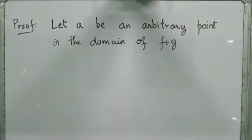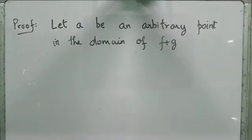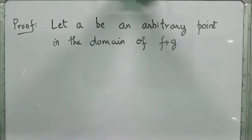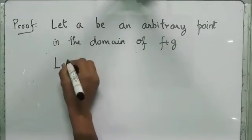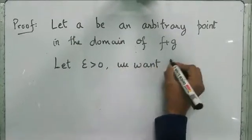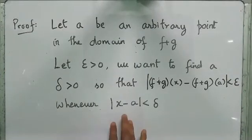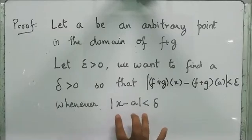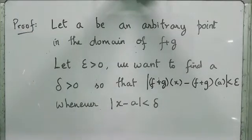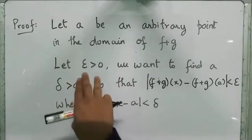We want to show that the function f plus g is continuous. So, we just take an arbitrary point A in the domain of f plus g. Next, we have to remember that if we want to show that a function is continuous, we have to find a delta for each and every epsilon greater than 0. So, the next line will be: let epsilon be greater than 0. We want to find a delta greater than 0 so that |f+g(x) - f+g(a)| will be less than epsilon whenever |x minus a| is less than delta. For each epsilon greater than 0, we can find this delta.